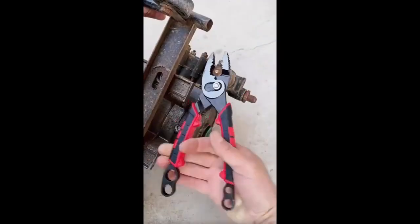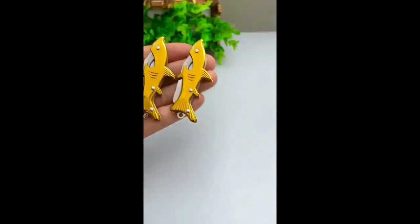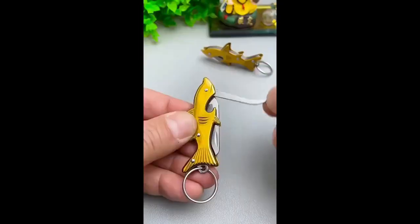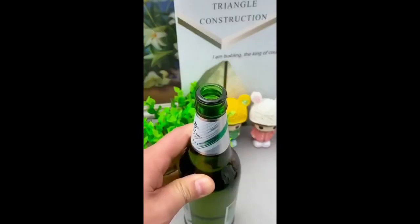Speed and precision in one tool. Switch tasks seamlessly — work smarter, not harder. A pocket-sized powerhouse. Cutting-edge technology meets practicality. For the everyday adventurer, your trusty tool is always within reach.